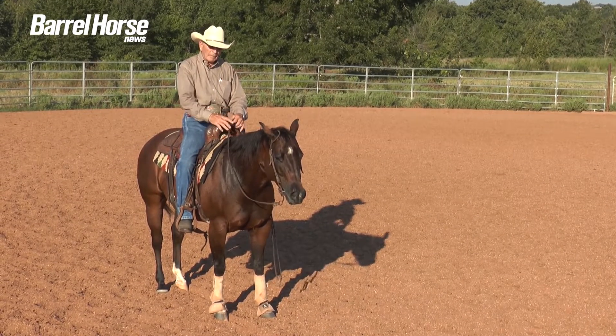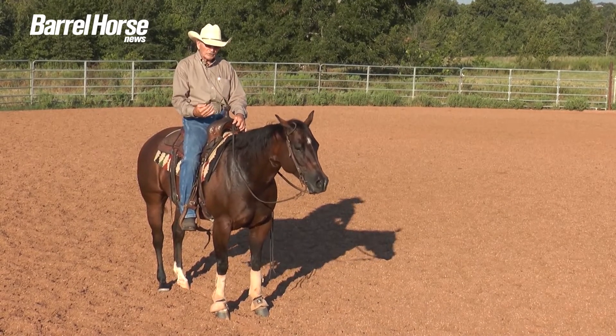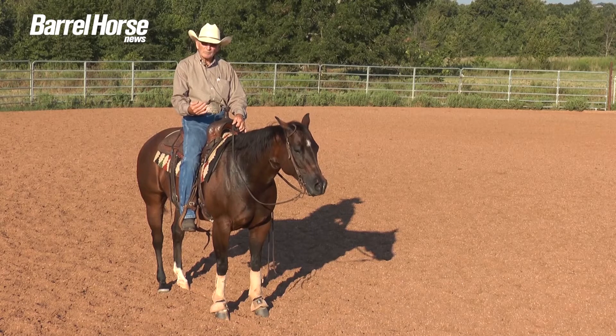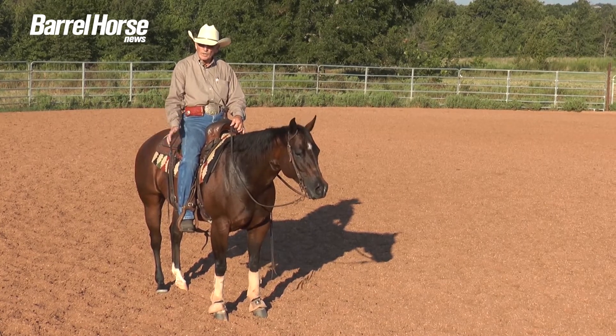By doing so, you start losing a little bit of that horse's confidence. And then pretty soon you're backed up to having a little bit of a fight and everything starts going the wrong way.